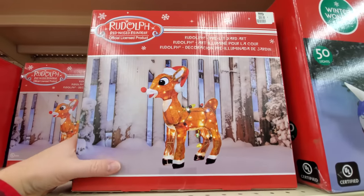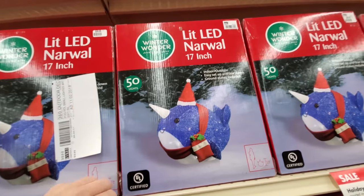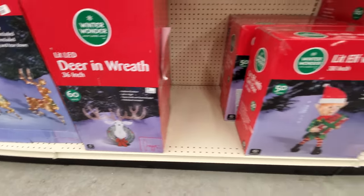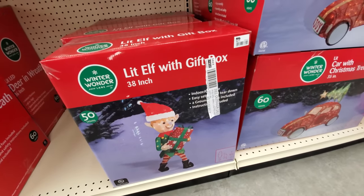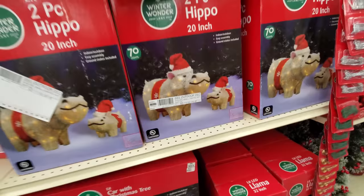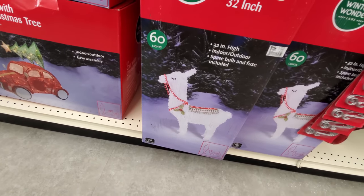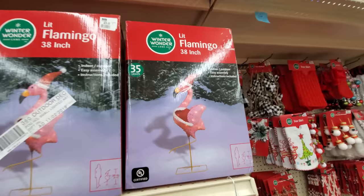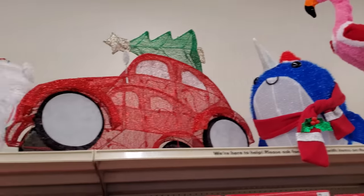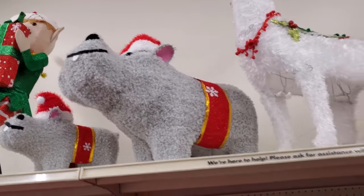So we got Rudolph and Bumble. And look at this one — it's another narwhal, and he's lit too. A deer in a wreath, that's kind of cool. A lit elf — that elf is lit. Looks like a VW Bug with the tree on it. Oh my gosh — hippos! I want a hippopotamus for Christmas. The llama — seen a lot of llamas this season. Flamingo. There's the narwhal, the llama, and the hippopotamus. That's too funny.